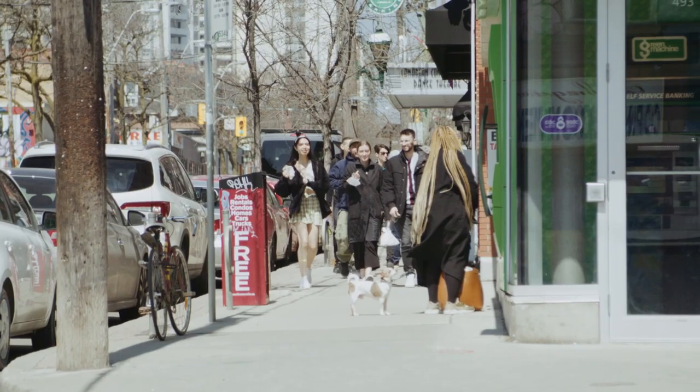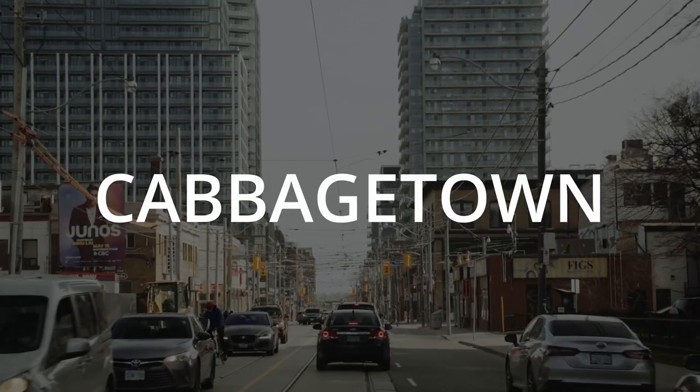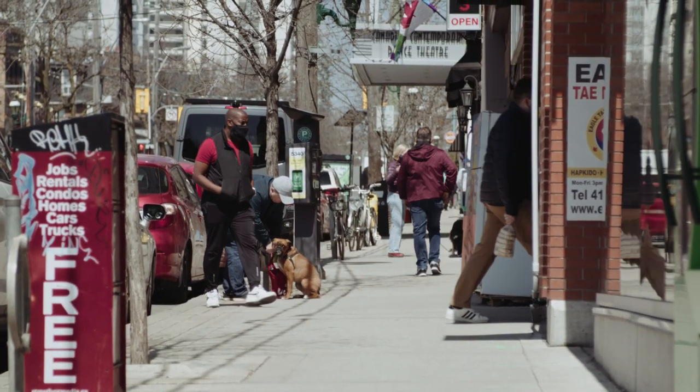Trendy shops and cafes with a rich social scene that many would love to call home. Cabbage Town is one of the city's most popular communities, with a lot to show for it, including a strong sense of community support.